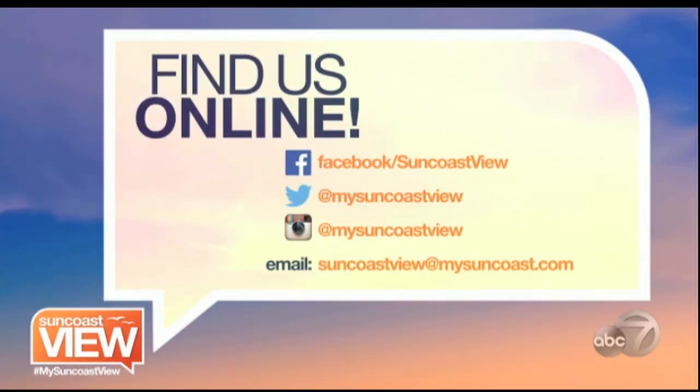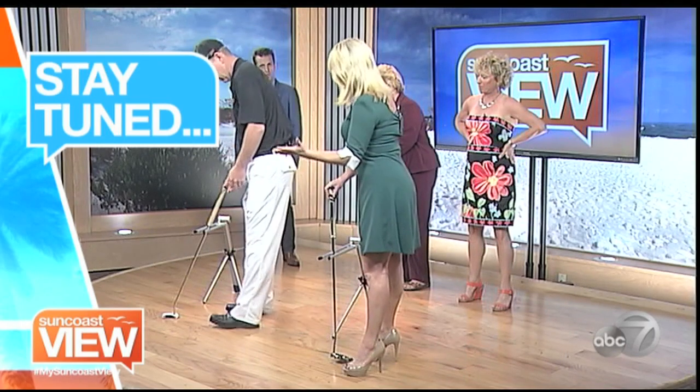Joey always has fun stuff to bring. If you forget the name of these apps — because Linda's writing them down on a piece of paper, which is going to get thrown out — or if you ever miss a segment or want to see one again, you can always find us online or talk to us on Facebook, Instagram, Twitter, and send us an email at suncoastview@mysuncoast.com. Coming up next, we're going to work on our golf game with a new trainer.